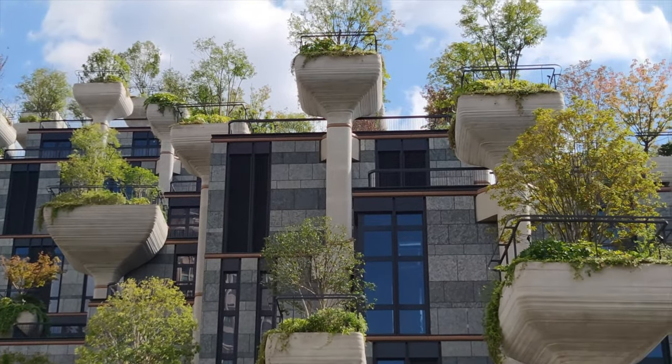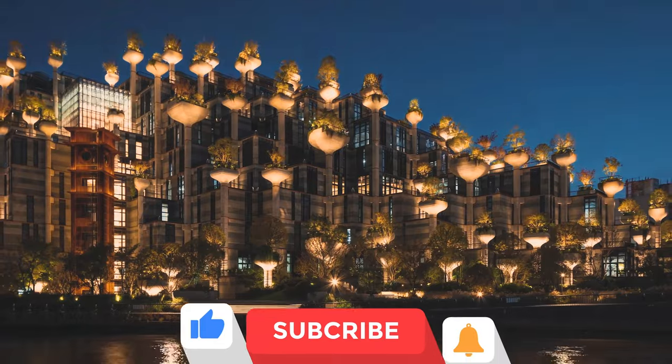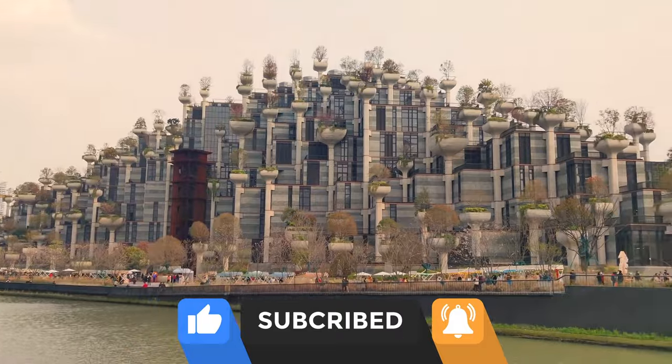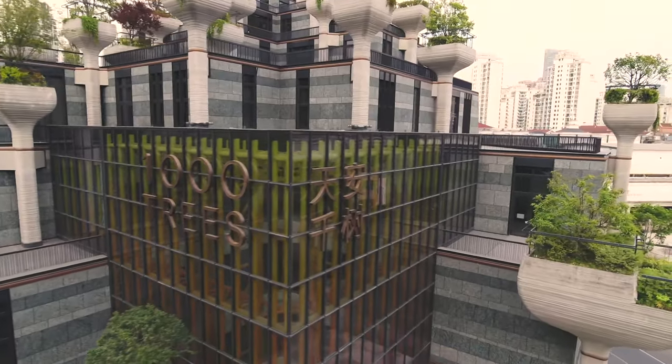Shanghai has some of the best skyscrapers and coolest development projects recognized globally, and this eco-inspired project brings a whole new style of architecture and modern artwork to urban development. What do you think — good, bad, ugly? Let us know in the comments. For more content on international development projects, be sure to subscribe.